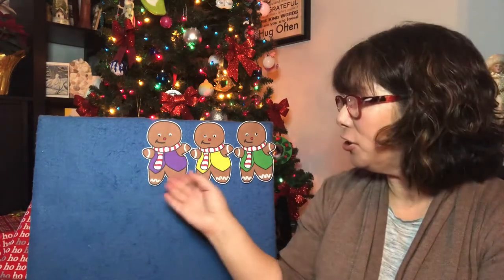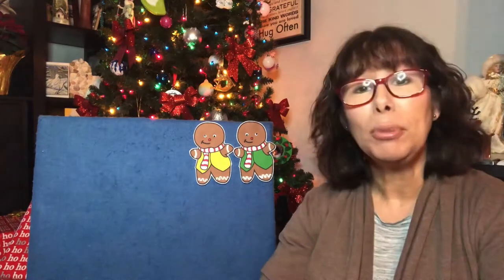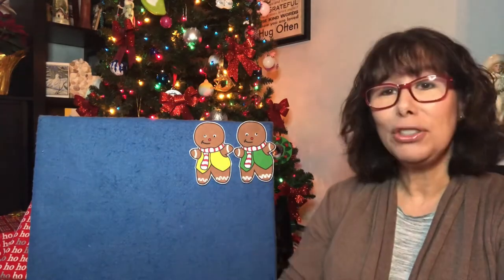Three gingerbread men laying on a tray. One jumped up and ran away, shouting, "Catch me, catch me if you can. I'm pretty fast. I'm the gingerbread man." Now there's two.